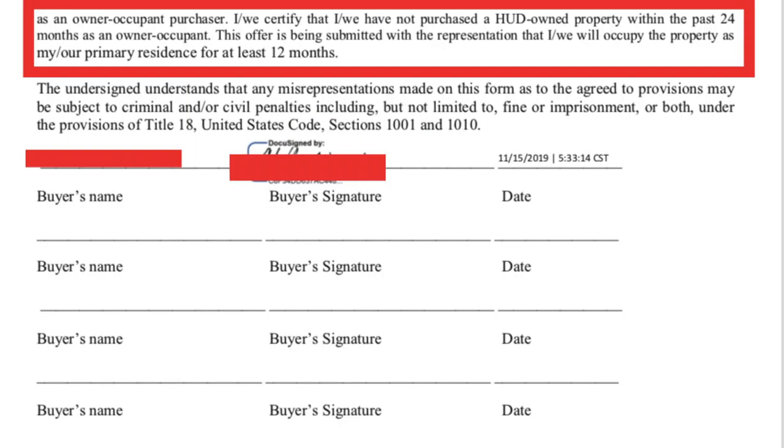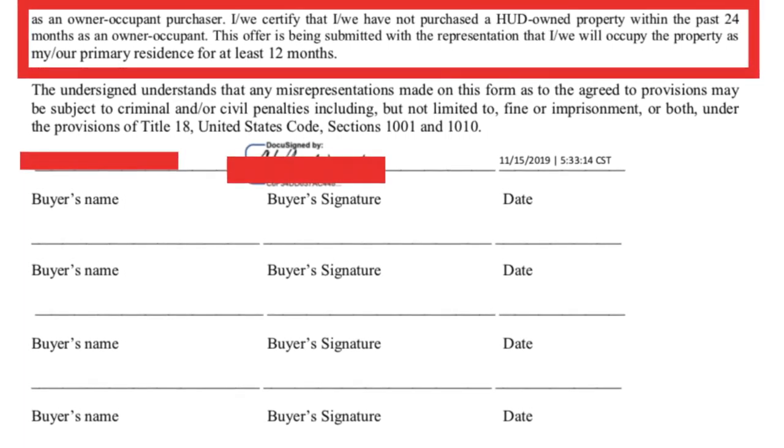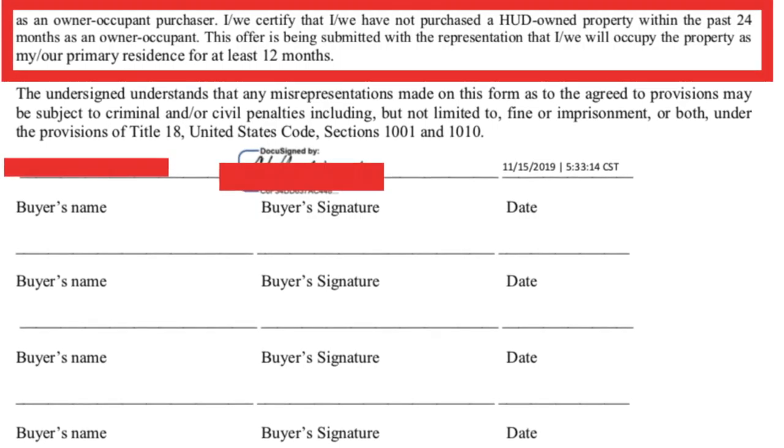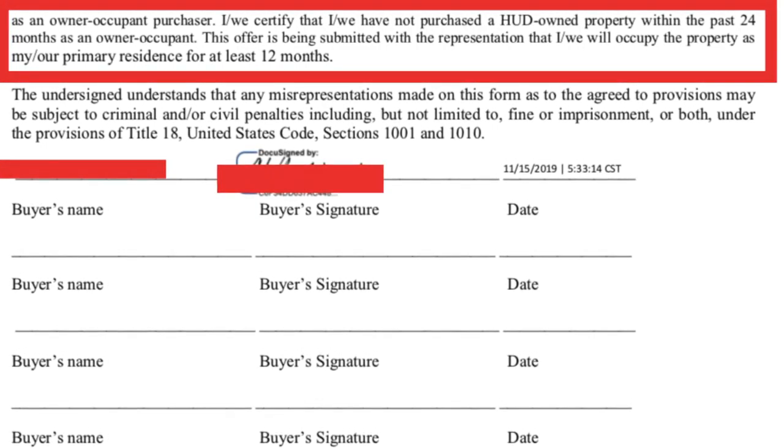The last thing I want to talk about is the owner-occupant certification. Be sure that if you are bidding on a HUD home, you pay close attention to this. If they find out you're an investor or not abiding by these timelines, you could get into serious trouble. It states: as an owner-occupant purchaser, I certify that I have not purchased a HUD-owned property within the past 24 months as an owner-occupant, and this offer is submitted with the representation that I will occupy the property as my primary residence for at least 12 months. You don't want to try a quick flip — HUD finds out and you could have a lawsuit against you.